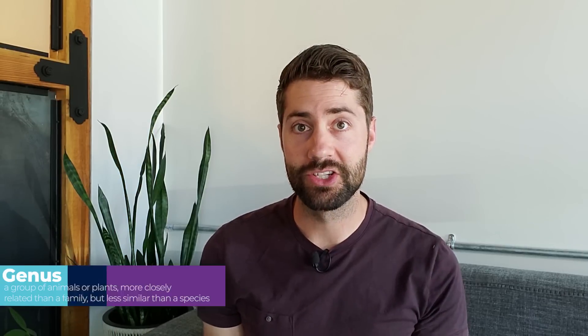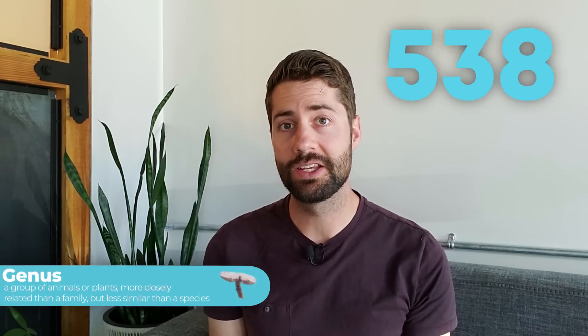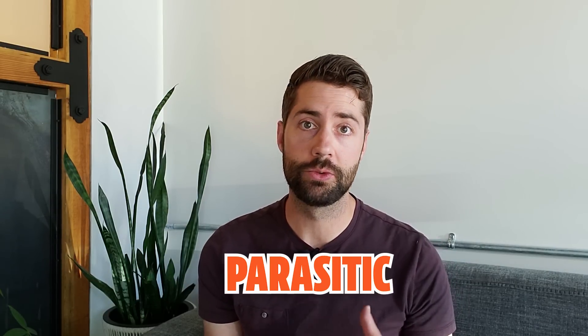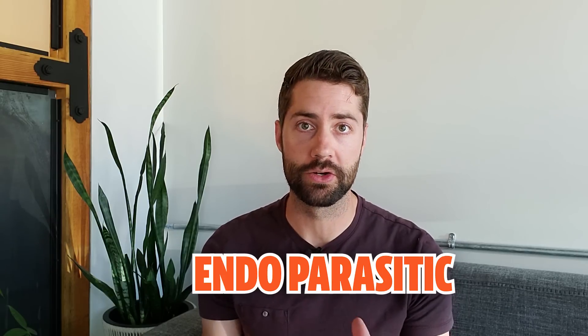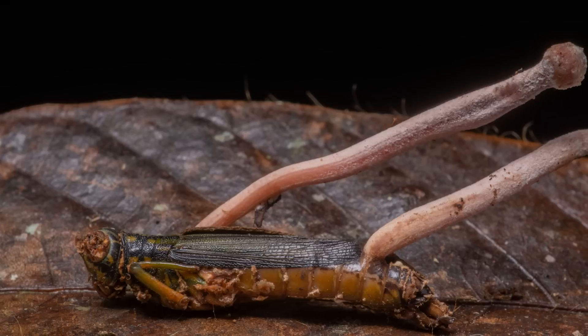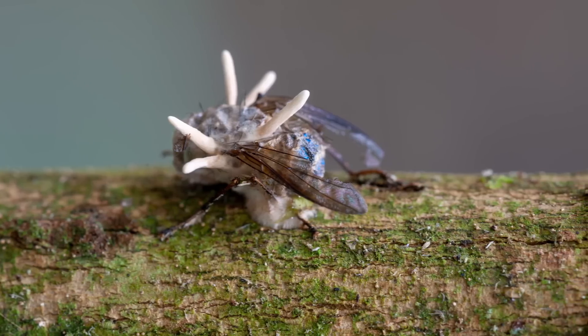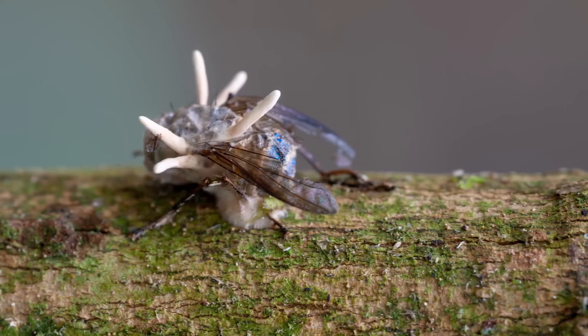Cordyceps is actually a genus of mushrooms that contains over 700 different known species. Cordyceps in general are parasitic. Some are parasitic to other fungi, while most are actually endoparasitic, which means basically that they grow on bugs. You may have seen videos or photos of this, where mushrooms are kind of growing out of the head and body of insects.